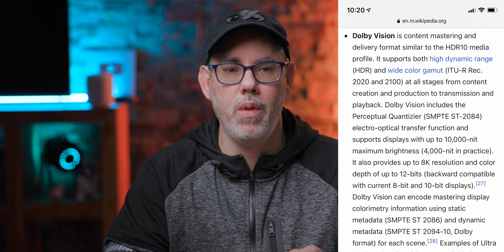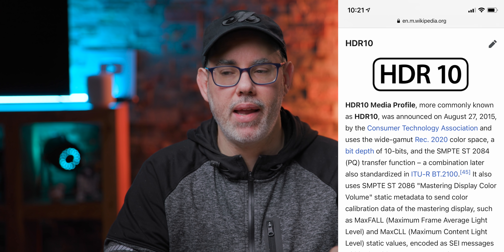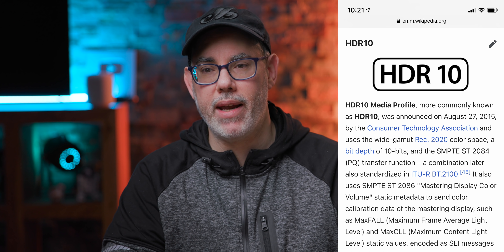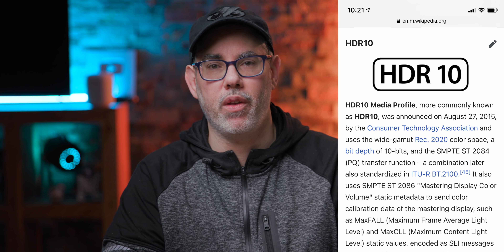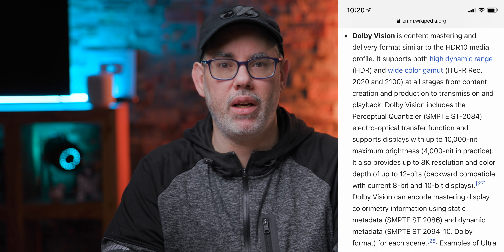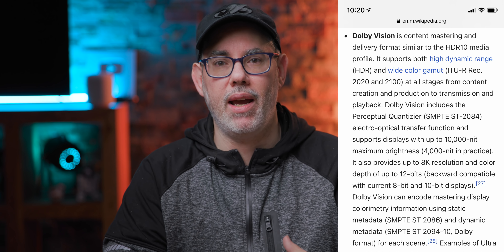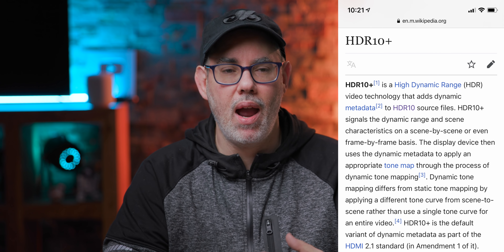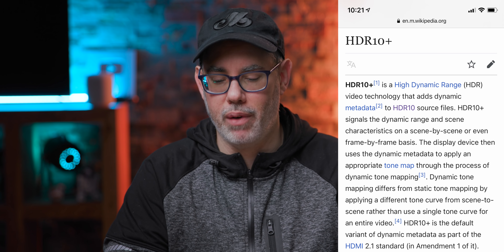Dolby Vision is Dolby's version of HDR. You also have HDR10 — I don't like it as much because it picks one range and applies it to the entire video, just one opinion of what the dynamic range should be. Dolby Vision changes throughout the course of the video, so you end up getting a much better representation of what the human eye can see. There's also HDR10 Plus, which is closer to what Dolby Vision does, but Dolby Vision by far is my favorite.